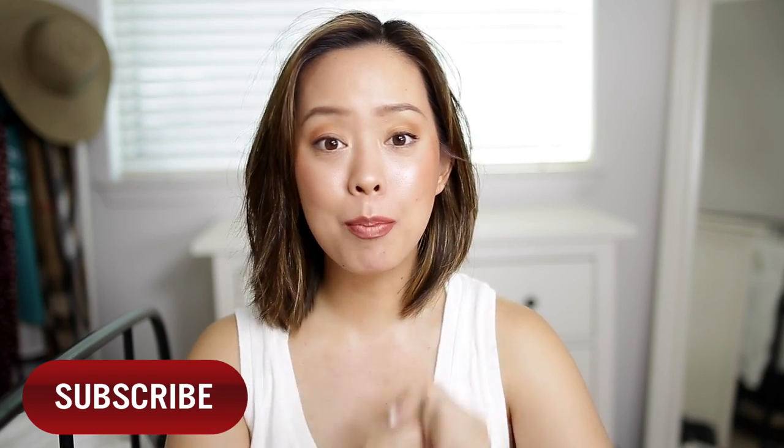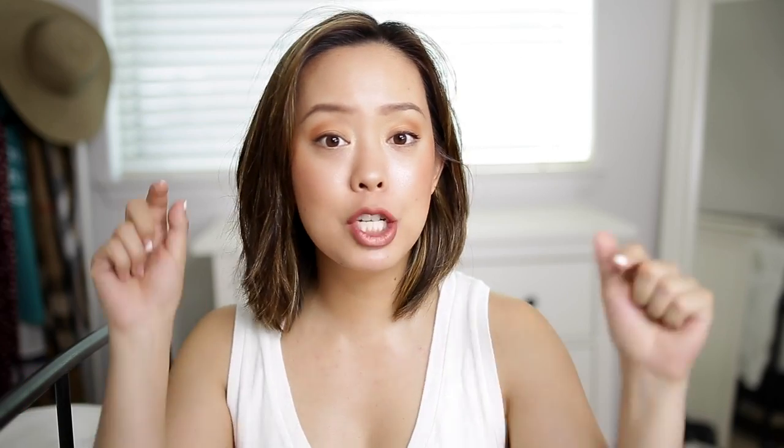So if you want to see what I got, just keep on watching. Don't forget to subscribe to my channel if you haven't already, as well as give this video a thumbs up if you enjoy fashion videos from me, and a thumbs down if you don't.